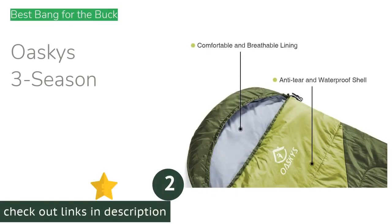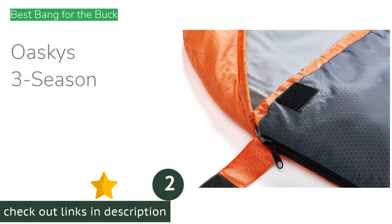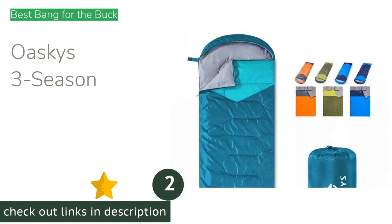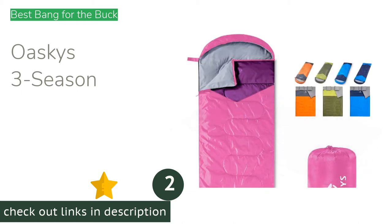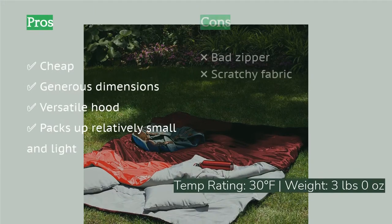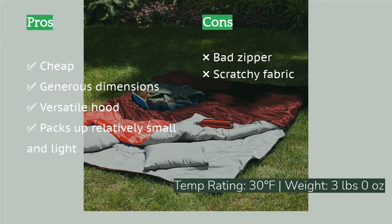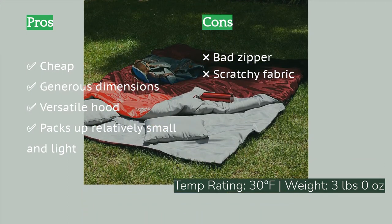The next product is the Oskie's Three Season. If the perfect price is what you're looking for, the Oskie's Three Season is an excellent deal. Its rectangular shape is roomy yet its stow size can be quite small, and the attached hood is a plus for colder nights. The biggest drawback is the zipper, which can be difficult and failed towards the end of our durability test.